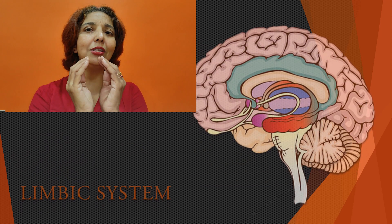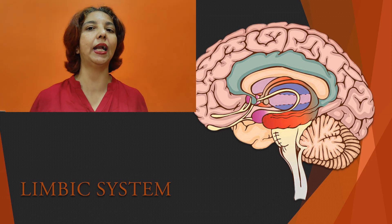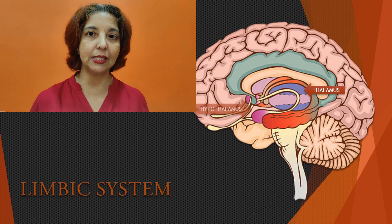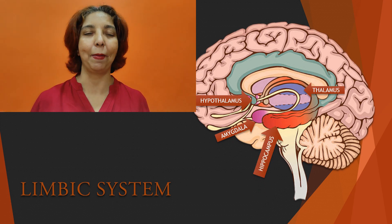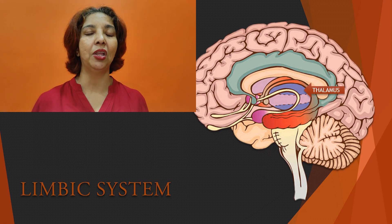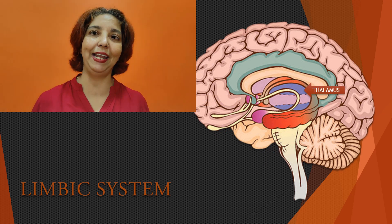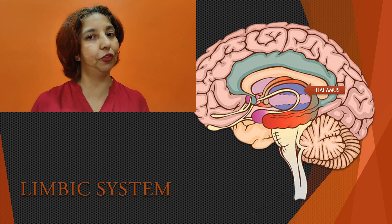Situated deep within the forebrain is a small system called the limbic system. The limbic system is largely composed of the thalamus, hypothalamus, amygdala, and hippocampus. Thalamus performs the function of a traffic controller and is responsible for sending the correct message to the correct regions of the brain.